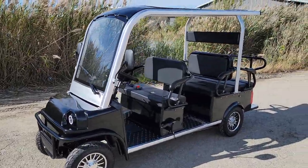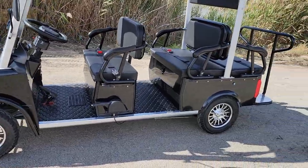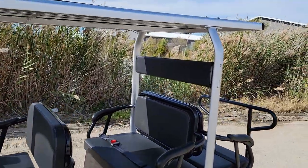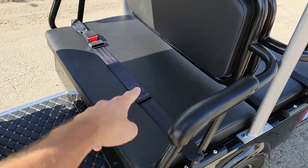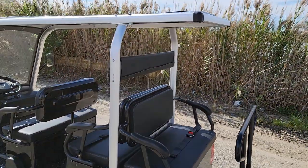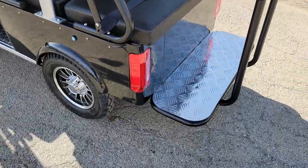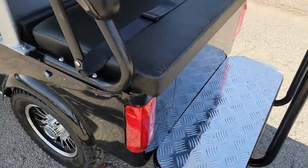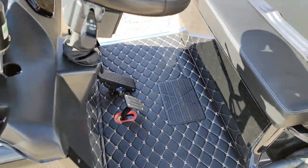What's up everybody, it's Gary here from SaferWholesale.com. Check this one out — it's the black Skyline. This one here is a six-passenger, so in the front you've got two, you've got another two, and then the last row in the back there you've got seating for two. They all have seat belts, as you can see here in the video, along with a nice diamond plate footrest as well as nice stitching for the other passengers.